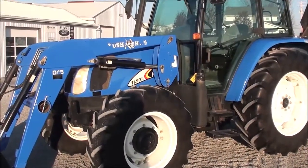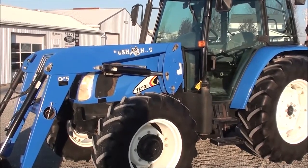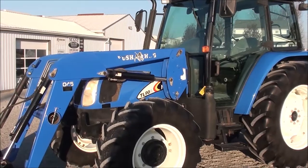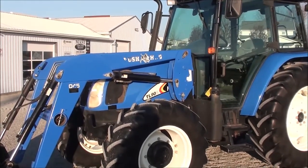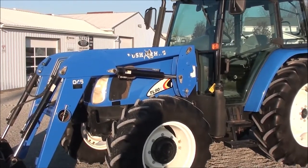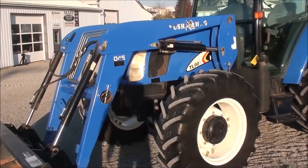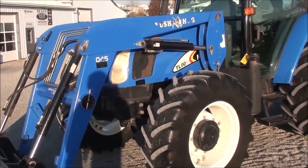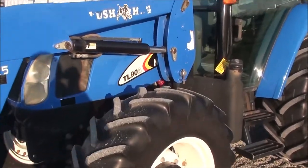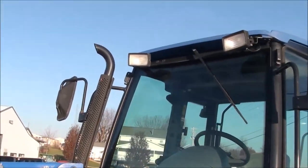Today we're showing you a 2006 New Holland TL90A tractor. It's a four-wheel drive tractor with cab, heat, and air. The tractor comes with a Bush Hog 4045 quick-attach front loader and has just under 3,500 hours on it. We traded this tractor in locally — we had previously sold it to the fellow when it had approximately 1,600 hours on it. It has primarily been used in the hayfield and also to feed cattle in the winter. The paint is in nice shape for the age.